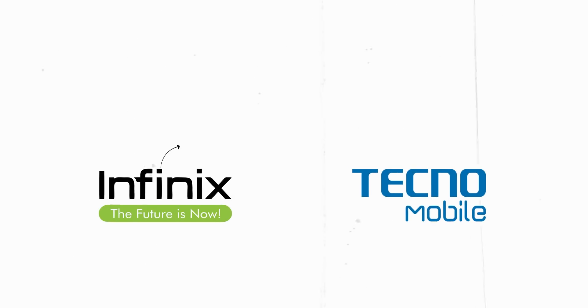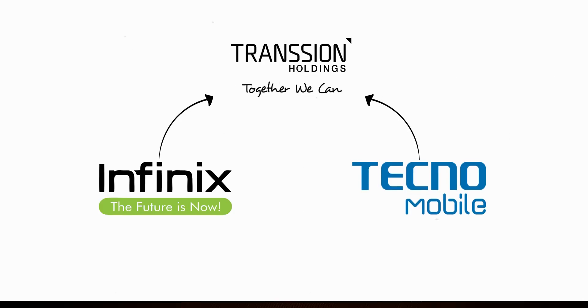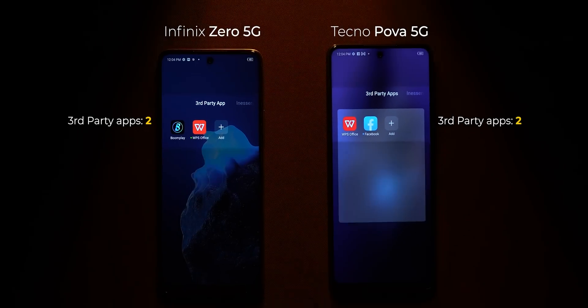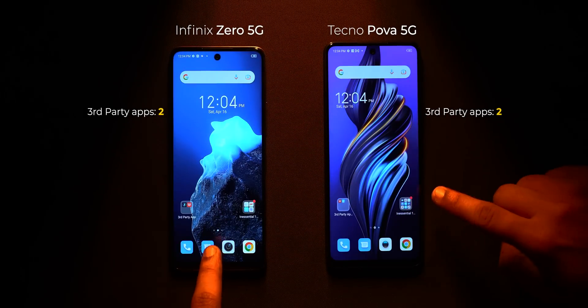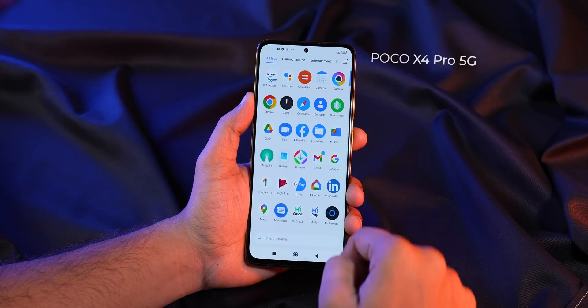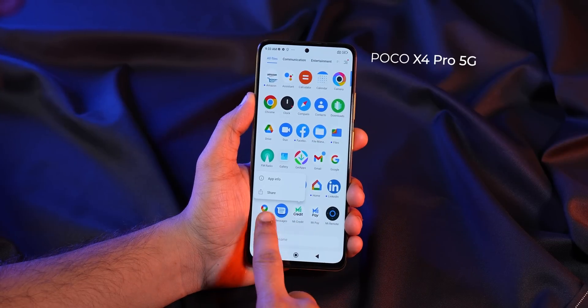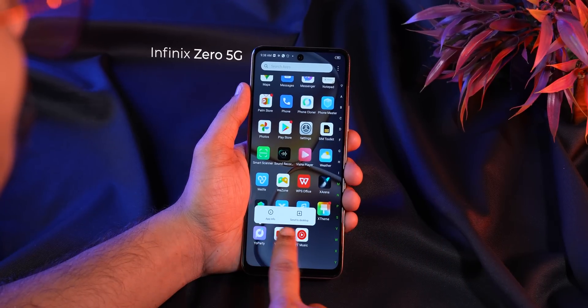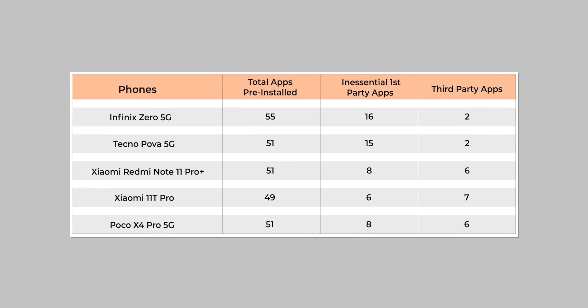Also in the bad list are Infinix and Tecno phones, which come from the parent Transsion group. The problem isn't just the pre-installed Facebook and WPS Office apps, which can be uninstalled, but the crappy first-party ones. There are just too many of them — apps like AHA Games, We Life, and YoParty. The worst part is that many of these apps cannot be uninstalled. For example, you can't uninstall Mi Credit on the POCO X4 or YoParty on the Infinix Zero 5G. My request to these brands is: please fix this situation.